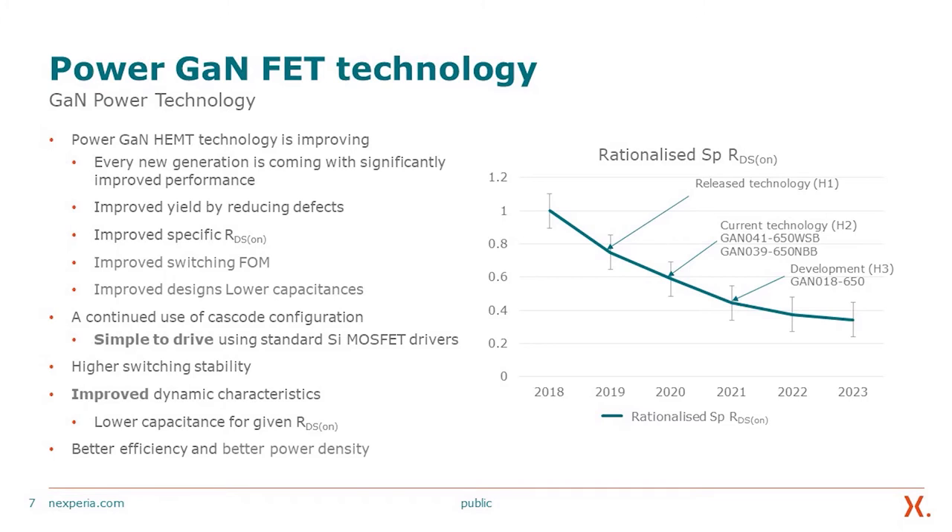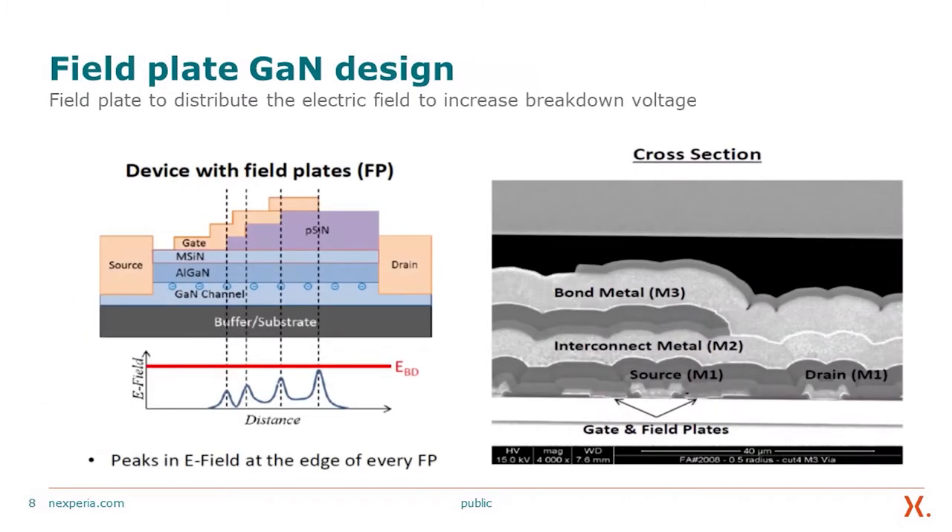Improved design and lower capacitances. The continued use of the cascode configuration allows very simple driving using a standard silicon MOSFET driver. Our devices also exhibit the highest switching stability, which is quite important for very fast switching semiconductors. The improved dynamic performance and lower capacitances for a given RDS-on result in better efficiency and better power density. We continuously improve our GaN FET designs to allow higher breakdown voltage using field plate technology, enabling more efficient usage of the semiconductor area.